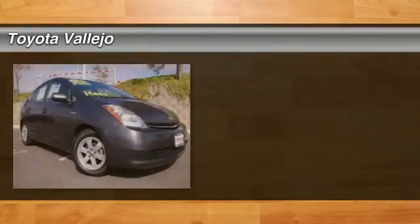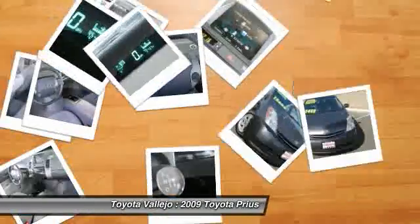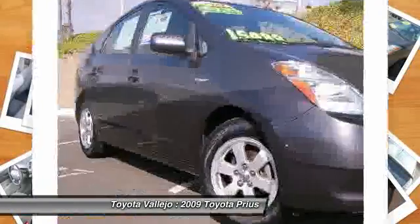Check out this 2009 Toyota Prius. 1.5L I4 SMPI DOHC. Here it is! What a fantastic deal.